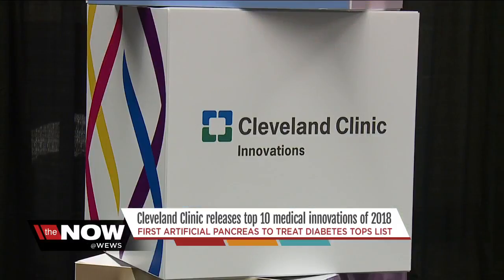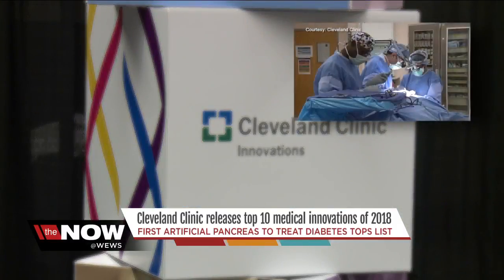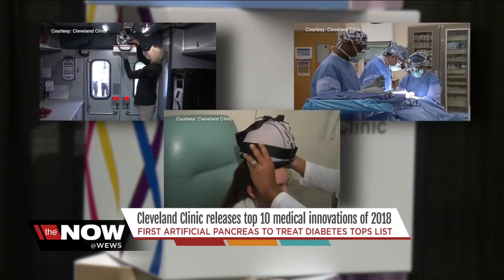We interview between 150 and 200 physicians, another 30 to 40 venture capitalists, some media people. And so begins the process of whittling hundreds of innovations down to ten.